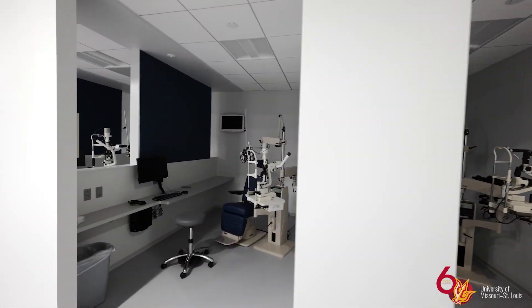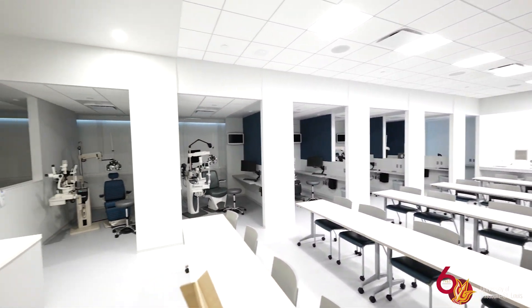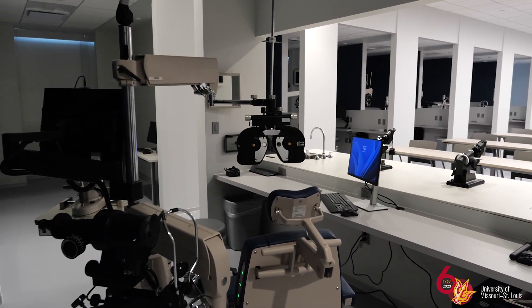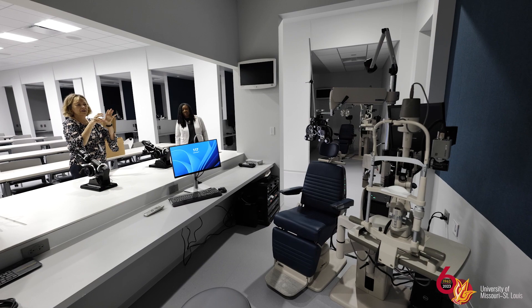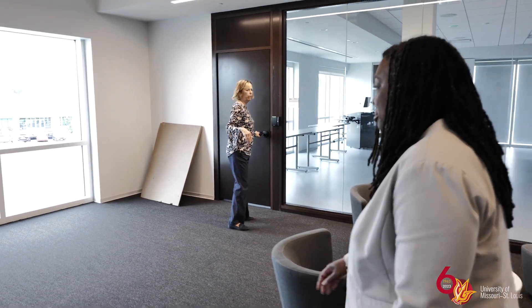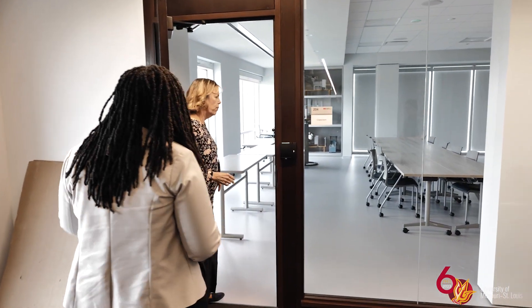One of the highlights of the new spaces on the second floor of the Patient Care Center is the audio-visual equipment. Having this technology allows our teachers to engage with our students more effectively and more efficiently, and it allows our students to take the best advantage of the clinical training that they are receiving here in this building.